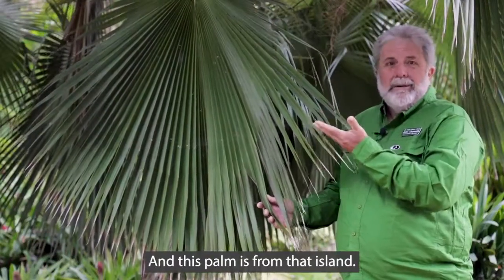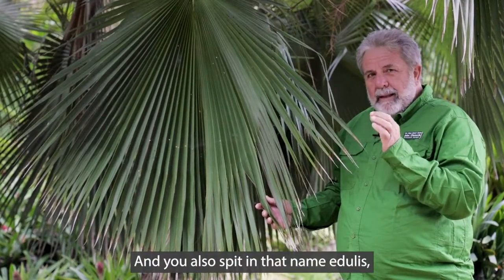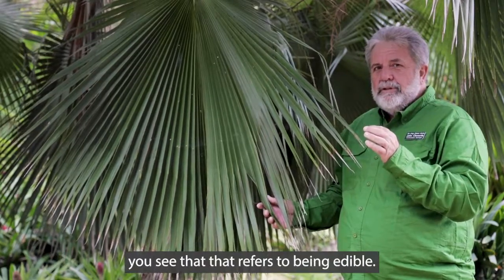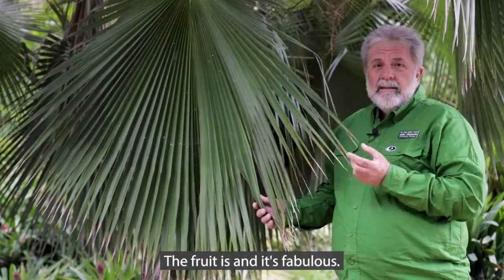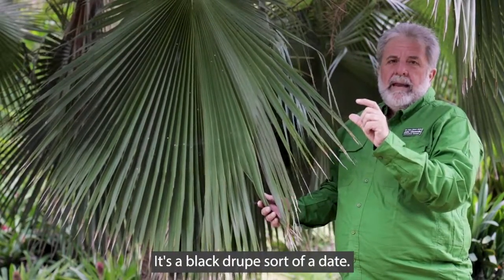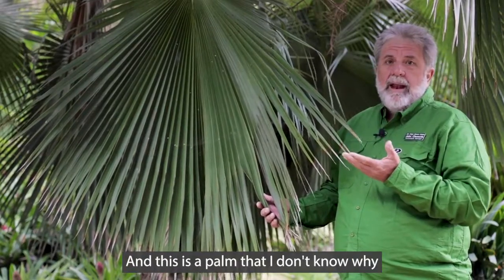And this palm is from that island. It's offshore of Baja. And you also, in that name, 'edulis,' you see that it refers to being edible. Well, what part of this palm would be edible? The fruit is, and it's fabulous. It's a black drupe, sort of a date, and you can eat them and they're really delicious.